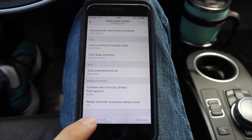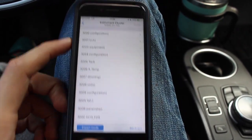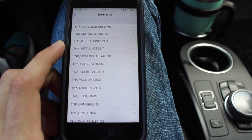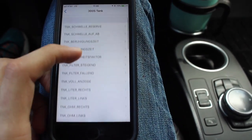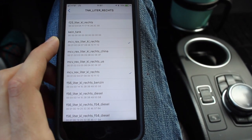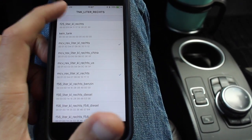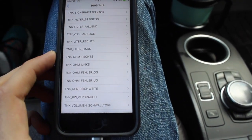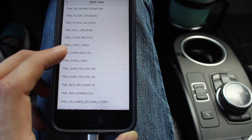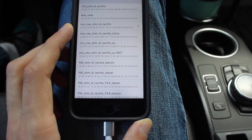The other way to accomplish this task is to go into expert mode. There are three things you're looking for within the 3005 tank tab. First, set the 'tank leader reichs' to MCV Rex leader KL Rex — which it already has been from the easy menu mode. Second, the 'tank ohm reichs' should be set to MCV Rex Ohm KL Rex, as it already is.